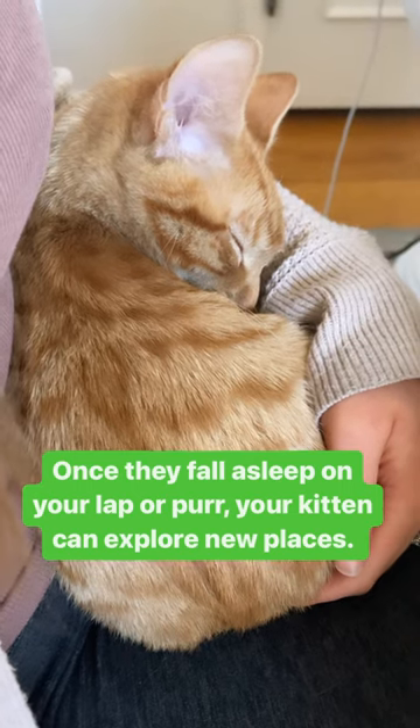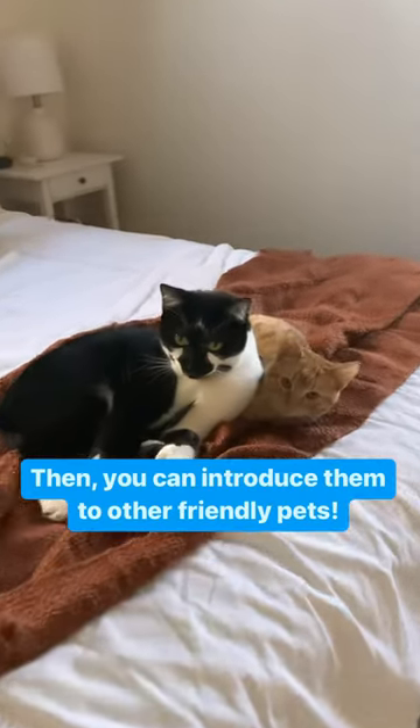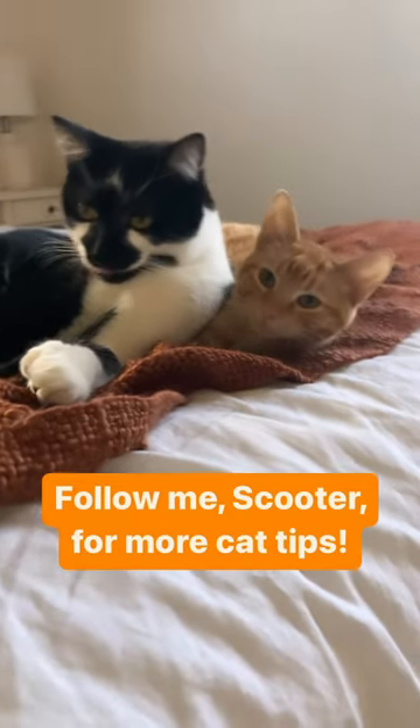Once they fall asleep on your lap or purr, your kitten can explore new places. Then you can introduce them to other friendly pets.